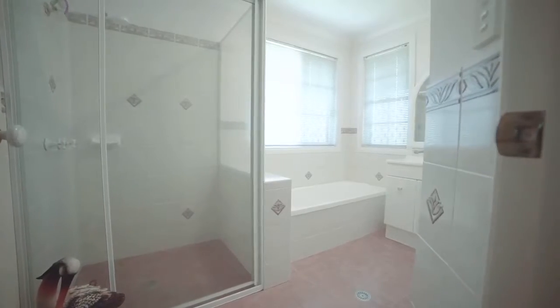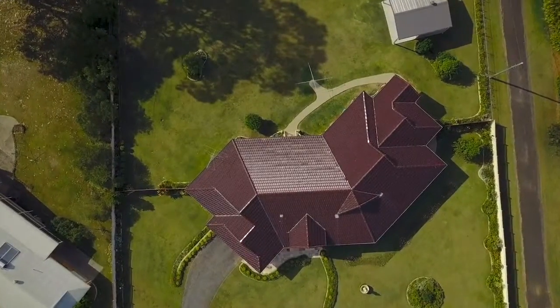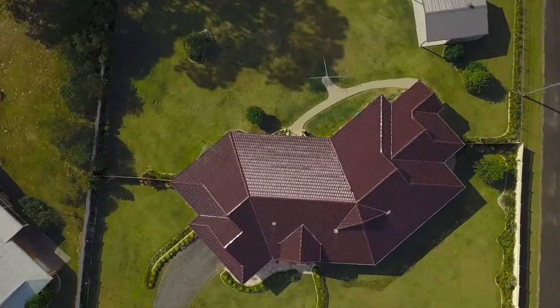Such a magnificent home will be high on the list for many buyers in today's marketplace. If you're interested in arranging an inspection, please feel free to contact myself or a fellow Ray White agent today.